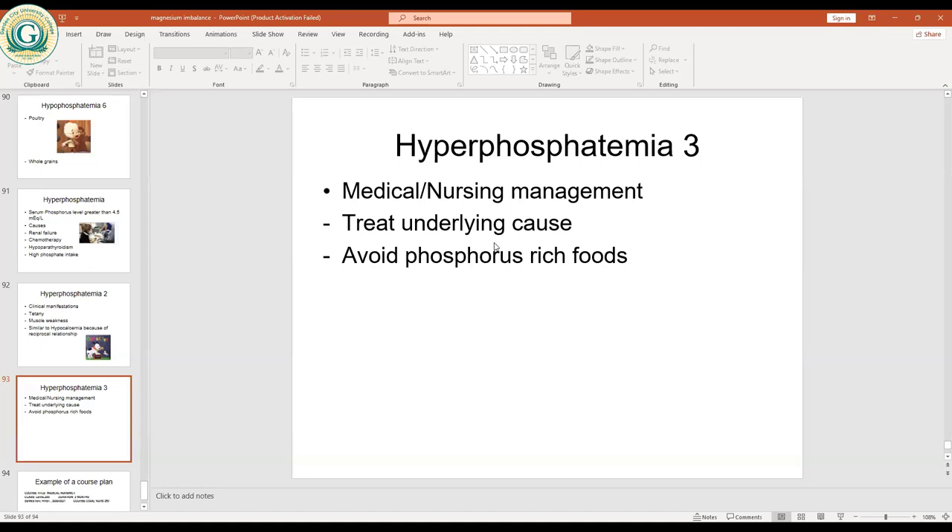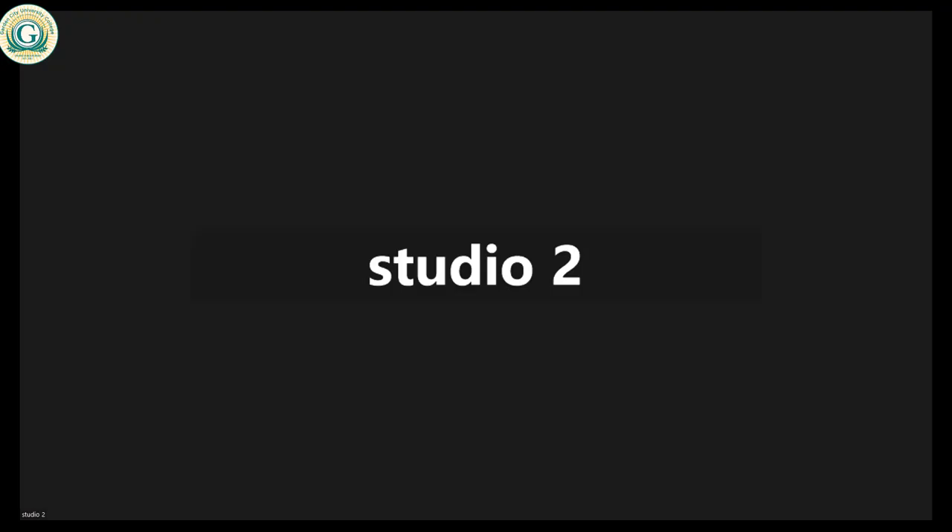In medical management of hyperphosphatemia: because high phosphate levels give low calcium levels with their own consequences, management focuses on correcting the calcium imbalance as well. On this note, the lecture on electrolyte imbalance is concluded, though additional conditions remain to be covered.